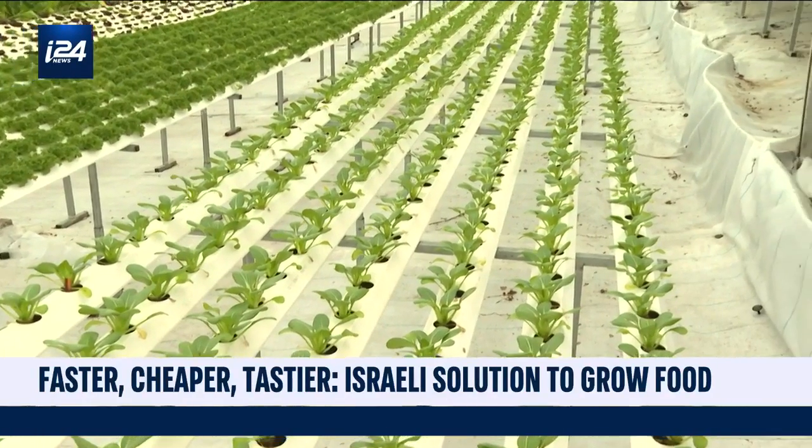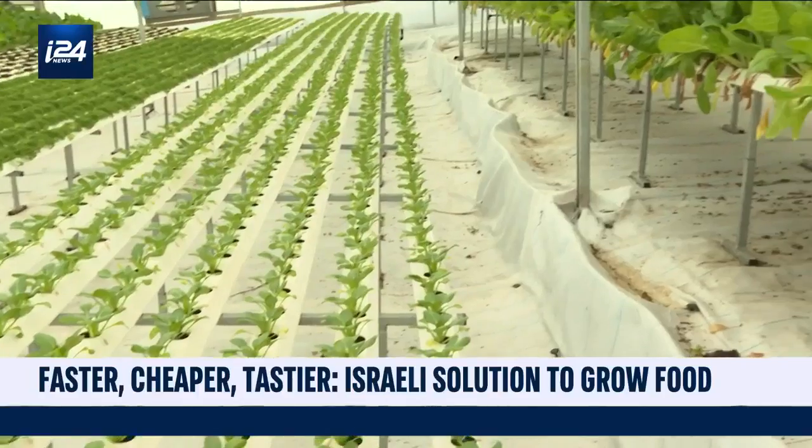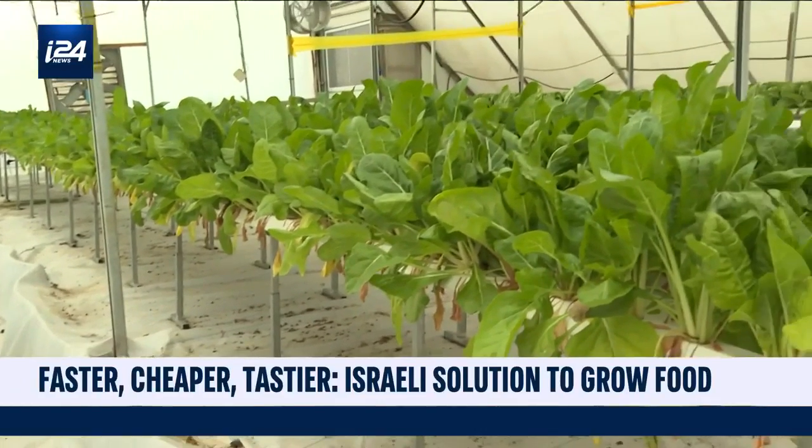Growing plants, growing partnerships for a better future — from the ground, or rather above the ground, up.